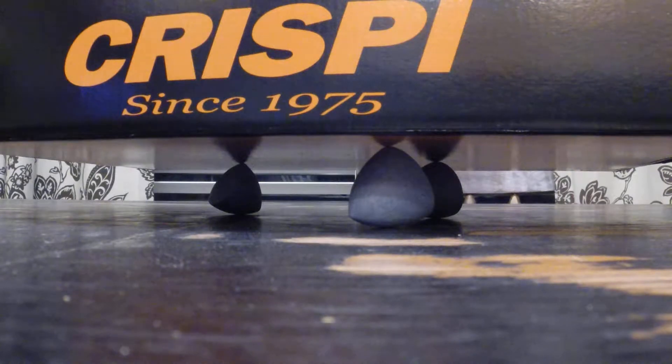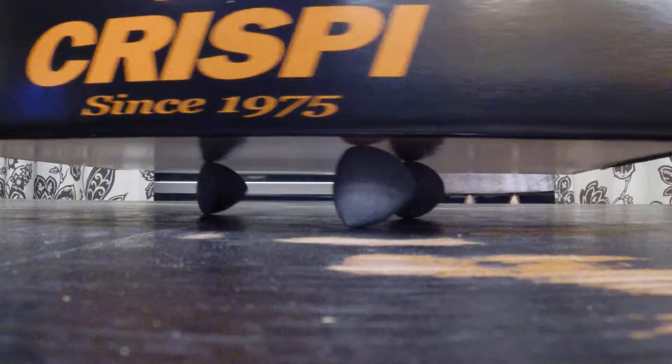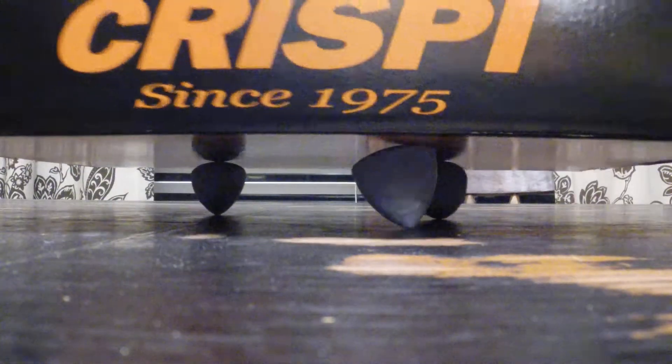This video is going to show what is known as solids of constant width. I printed these on the 3D printer. Notice when I move the box, it moves like it was on spheres.